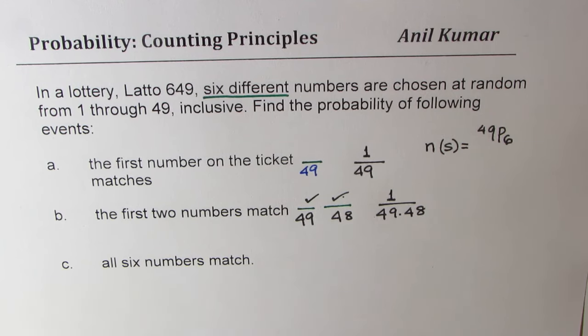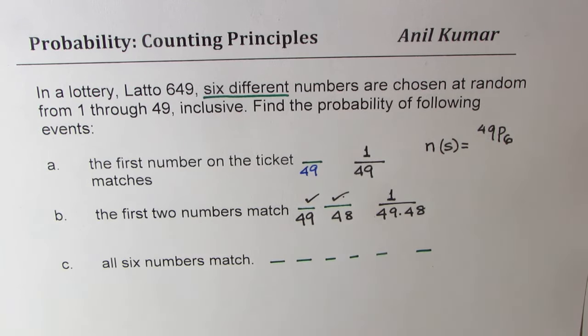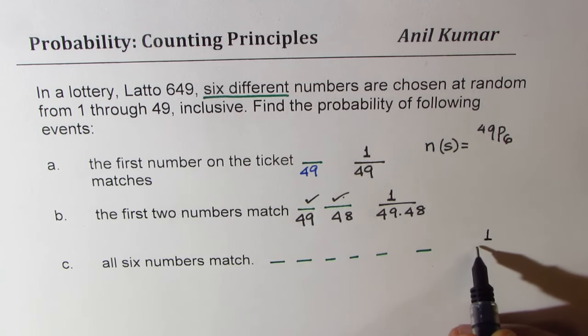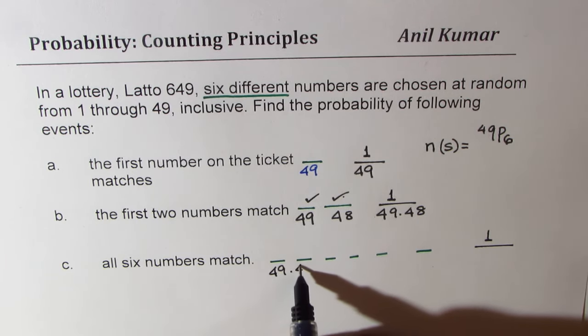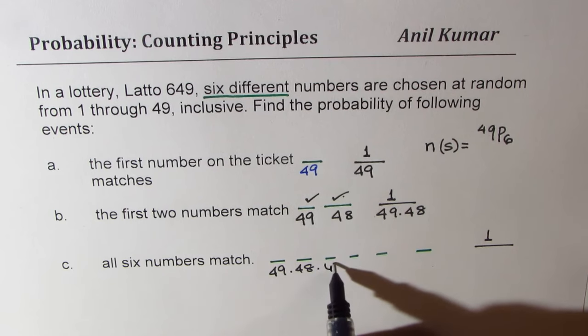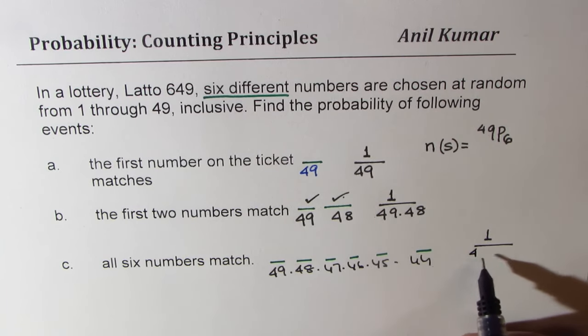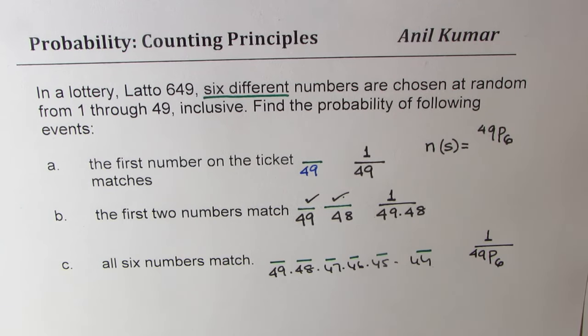Part C: all six numbers match. If all six numbers match, we have positions 1, 2, 3, 4, 5, 6. The numerator is just 1. The denominator is 49 times 48 times 47 times 46 times 45 times 44, which can be written as 49P6. So that becomes the solution for part C.